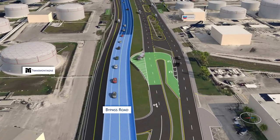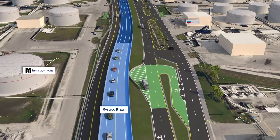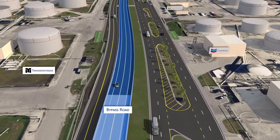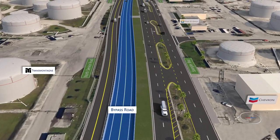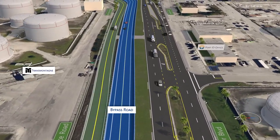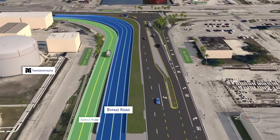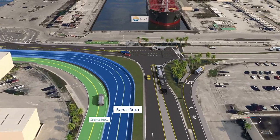The Port Bypass Road, located within the port's secured right-of-way and separated by barrier and fence, provides a direct connection to the Convention Center and Port Everglades Terminals 2 and 4. This roadway eliminates the need for motorists to pass through the port's security checkpoints. A service road that connects to the roundabout will be constructed to the north and west of the proposed Port Bypass Road and will provide access to the northern port tenants and fuel farms.